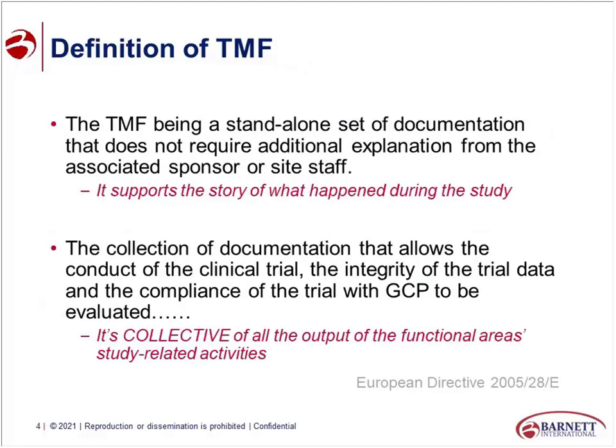Let's get on the same page about what a TMF is. A TMF is a standalone set of documentation that does not require additional explanation from the sponsor or site staff — it tells the story of the study. I like to talk about an inspection I had where, when we went in to assess where we were at, we found with three studies there were 3,000 documents missing between the three studies. So over the next nine months we worked with our sites and the CRO to gather all of that content and get it filed in the TMF.